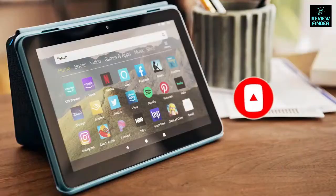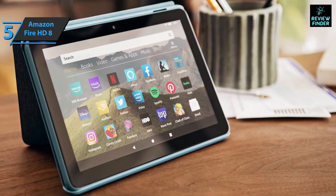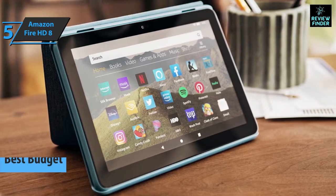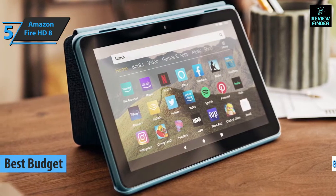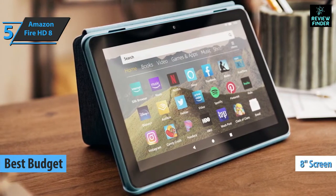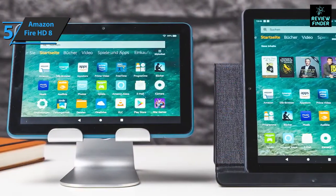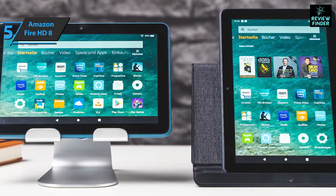If you want to save money and still get a decent product, check out the Amazon Fire HD8, the best budget tablet on the market in 2022. The device's 8-inch screen offers a 16-to-10 aspect ratio, giving it a noticeably different shape than the iPad Mini's similar size and 4:3 screen.